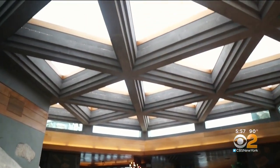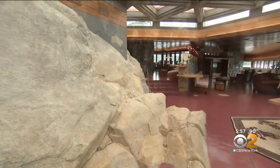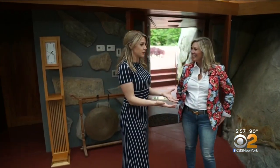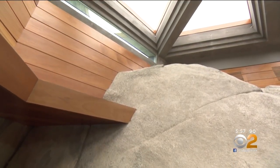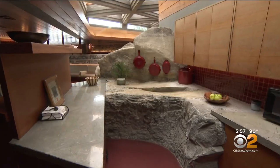It looks like it may be wood beams, but it's all poured concrete — and that's not the only engineering marvel. Incredible that this home is built around the rock. The enormous L-cropping was noted in the original Wright plans, and this natural phenomenon is apparent throughout the house, including this prominent spot in the kitchen.